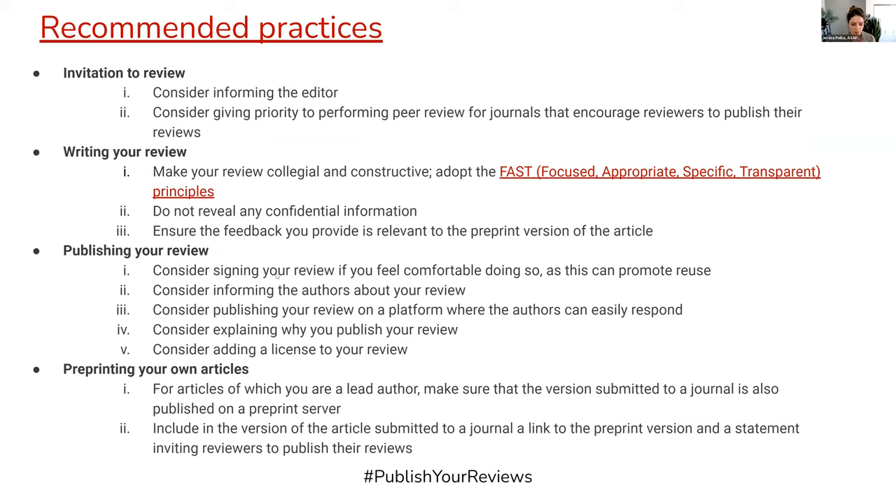We recognize that posting reviews on preprints is a new concept, relatively speaking, and that it is not yet current practice. So we recommend that there are certain things that both reviewers and authors could consider doing to make this work more efficiently and more seamlessly.